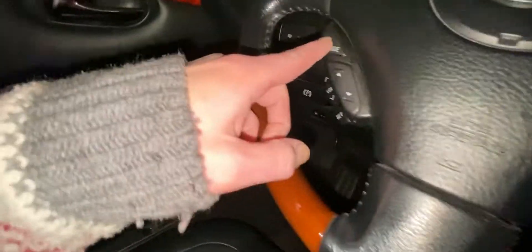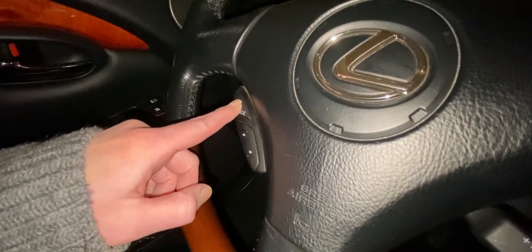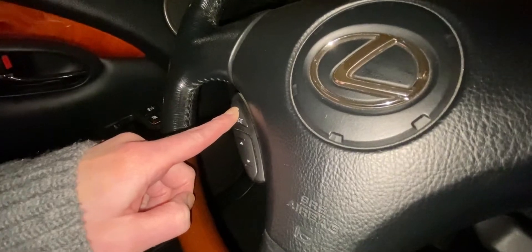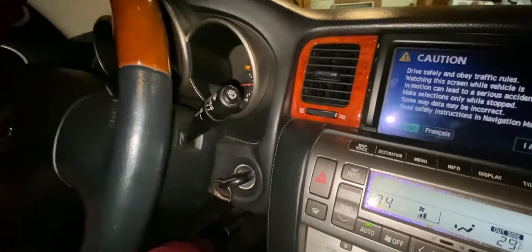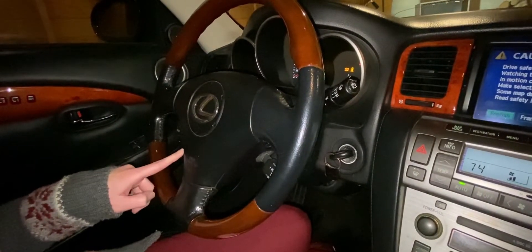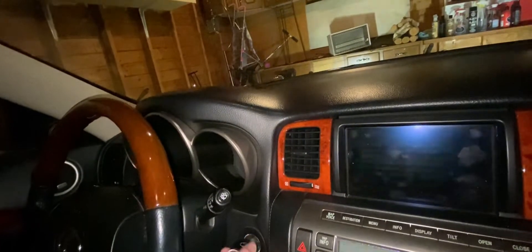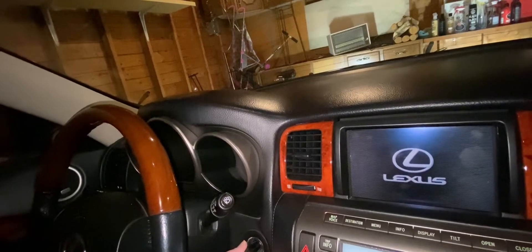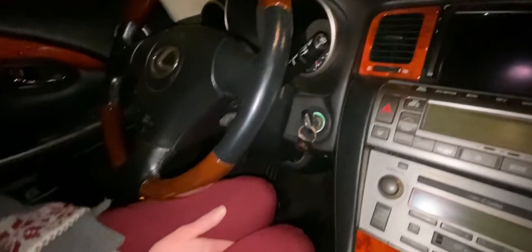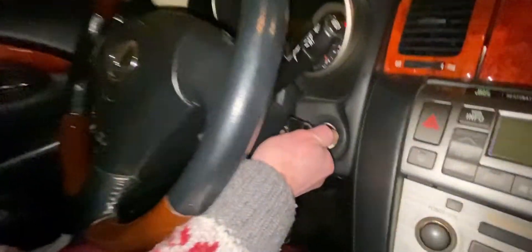All right, key back in. Hold this down for 10 seconds - mode, mode - one, two, three, four, five, six, seven, eight, nine, ten. Now press this button up three times - one, two, three - and the bottom one down three times - one, two, three. Turn the ignition on and then to the off position. It's so weird. All right, that should do it.